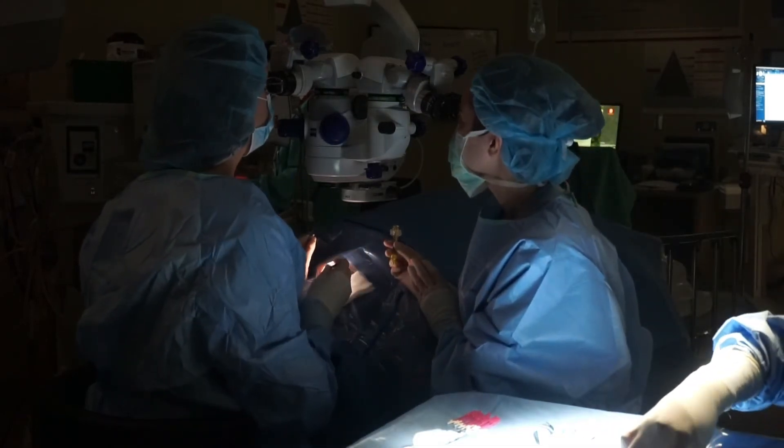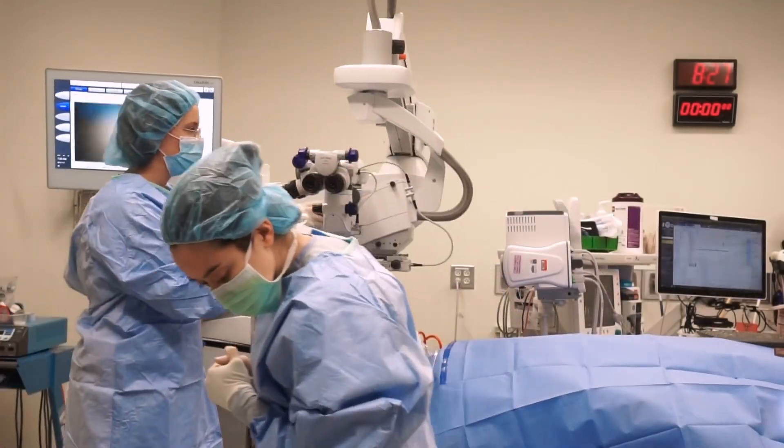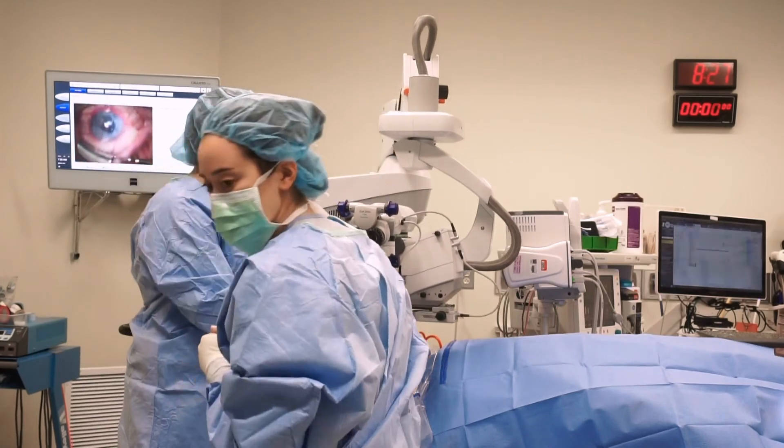You may be a candidate for this type of surgery if you have Fuchs endothelial dystrophy and cataracts, or if you have already had cataract surgery but now you have swelling of your cornea.